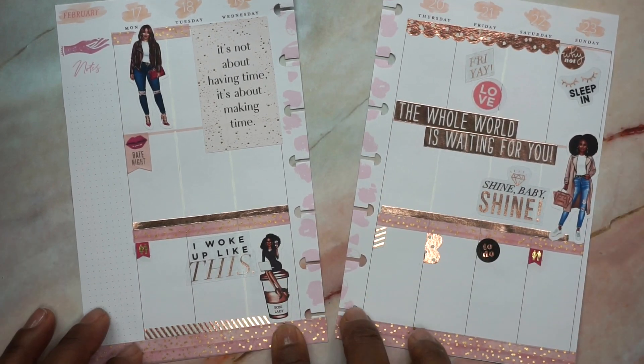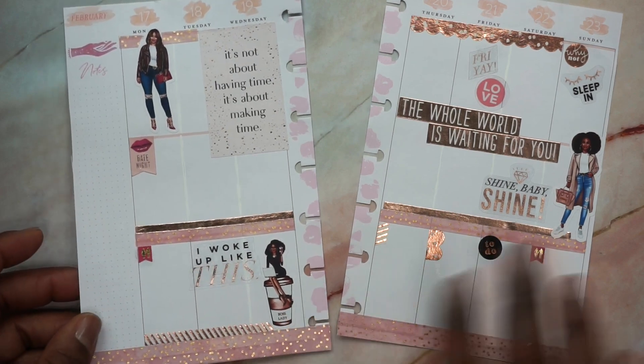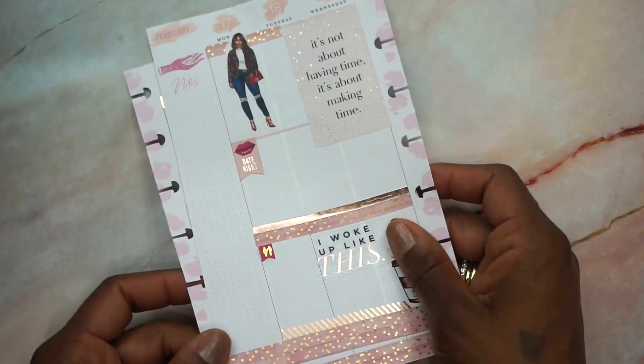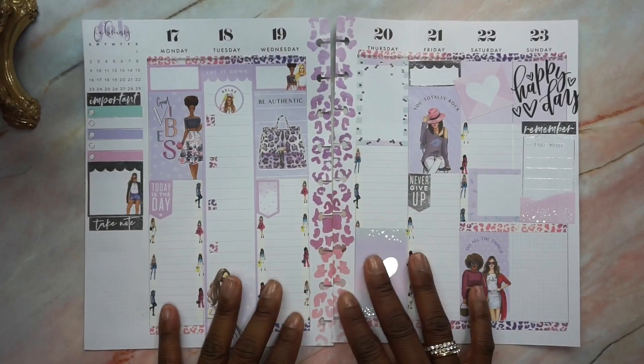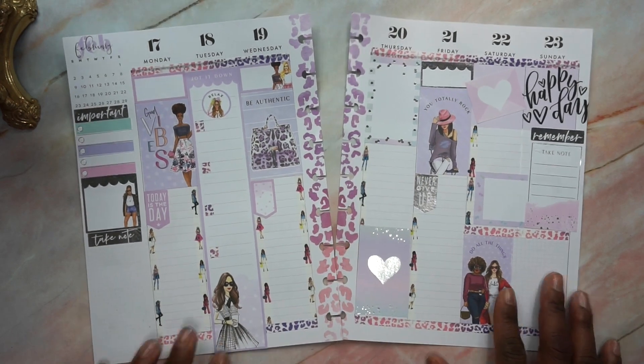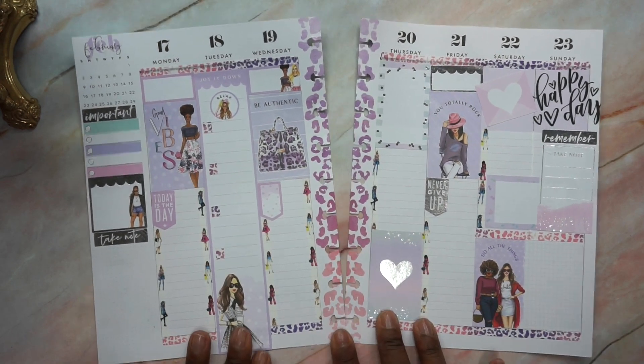The theme of the spread is Roses Are Gold. It goes along with the planner spread challenge by Scrap Craftastic — if you haven't seen any of her challenge videos, you can check those out. Next up, we have my Wrong Wrong spread in my classic Happy Planner, which is my social media planner.